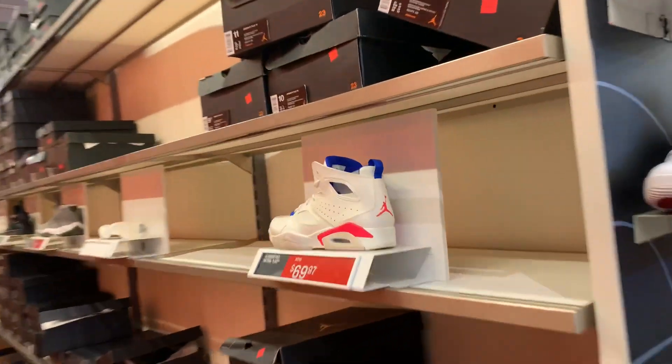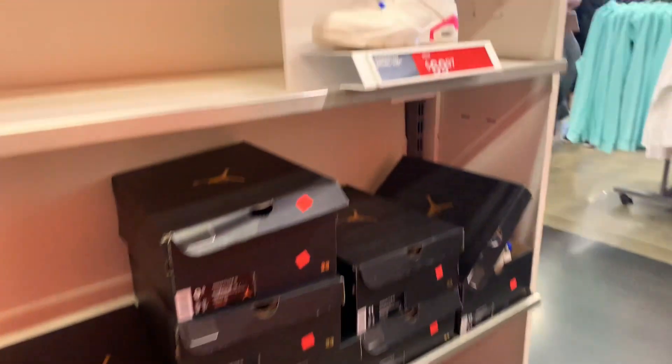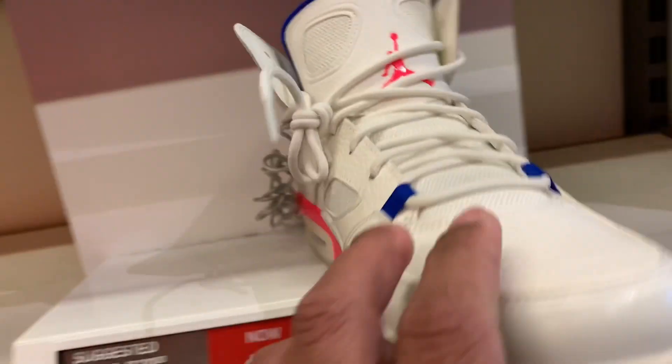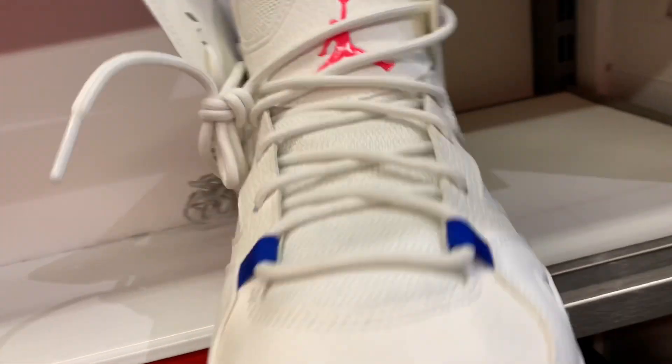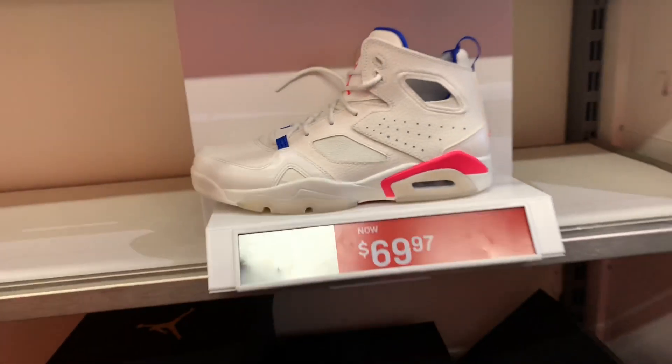We got the Jordan Flight Club 91 colorway, and this one is not bad. They've dropped the price significantly to $69.97 with an additional discount, but the comps are still low on this one — somewhere around $99. So I'm gonna pass on this one.